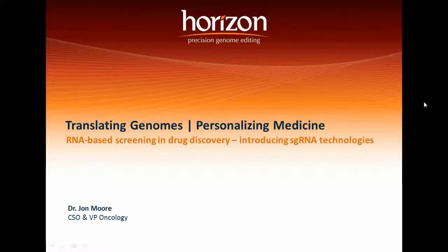Good afternoon everyone. Welcome to today's webinar. Today we will be talking about RNA-based screening in drug discovery, introducing sgRNA technologies.